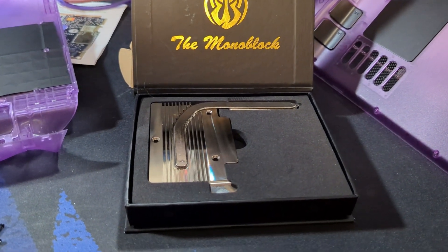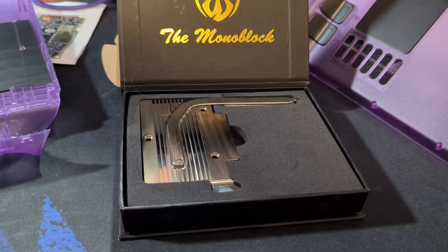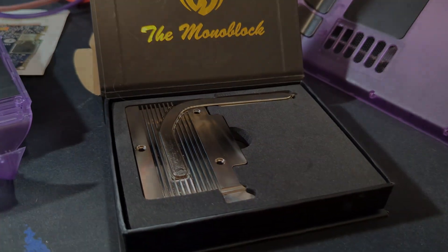There are better, cheaper options. However, if you love to tinker, this Steam Deck accessory may be right up your alley.